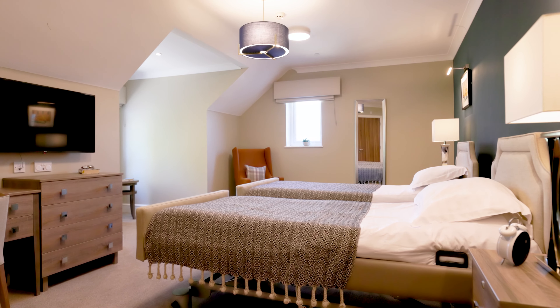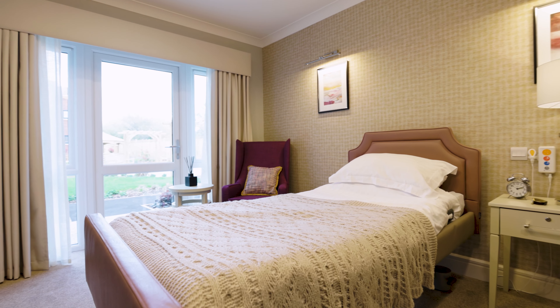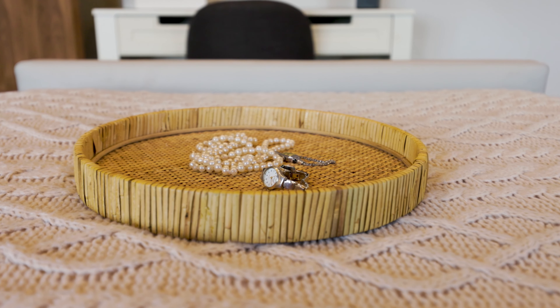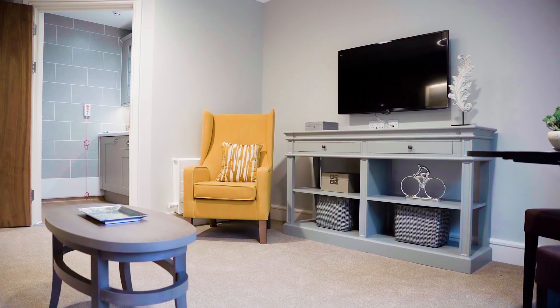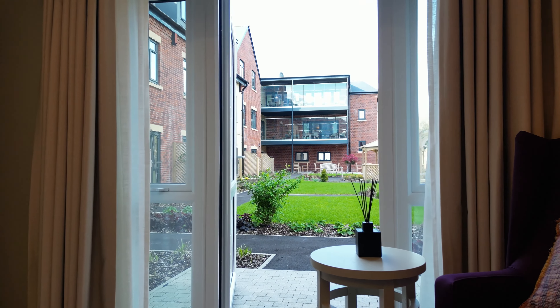In addition to our beautifully appointed ensuite bedrooms, Meryton Place has contemporary private suites, each with a kitchenette, a spacious lounge diner and a private patio overlooking the landscaped grounds.